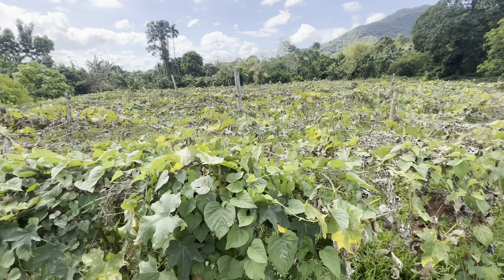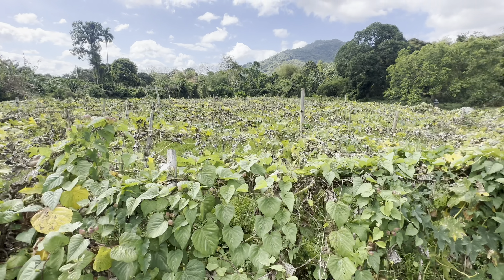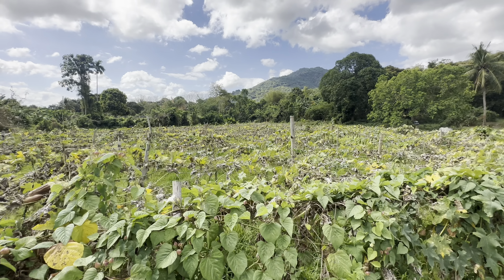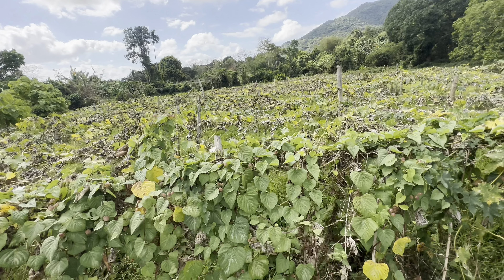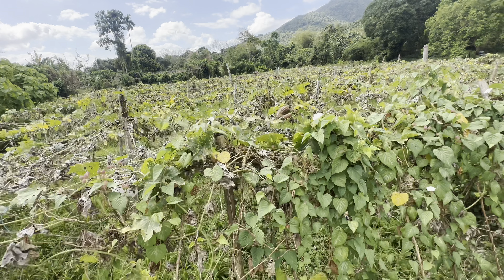Wala pong mga tanim na puno dito sa farm. Sa makakabili ng farm, makakapili kayo ng inyong mga grafted fruit seedlings na gusto ninyong itanim sa lupa. Grafted fruit seedlings ang hahanapin at itatanim para mas mabilis magbunga ang mga ito.